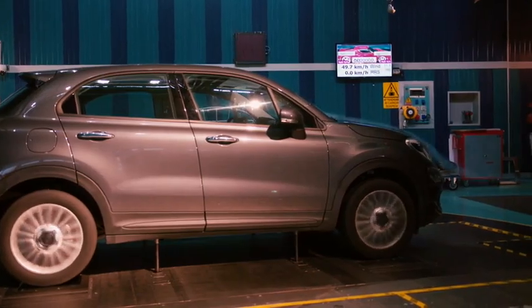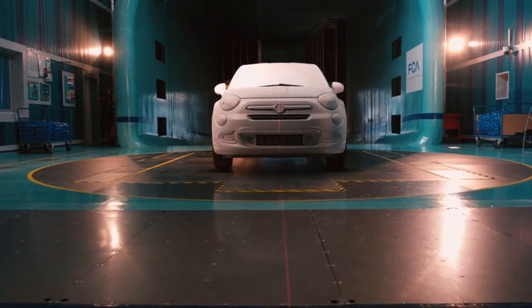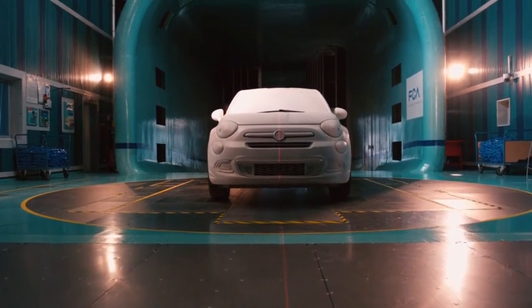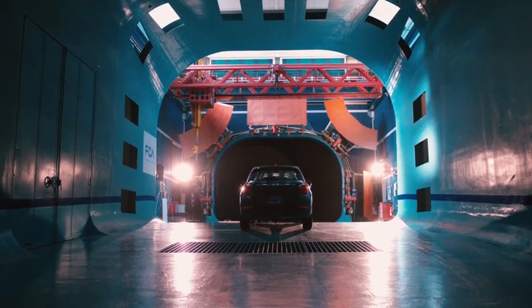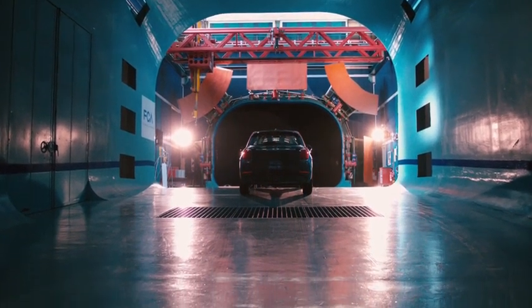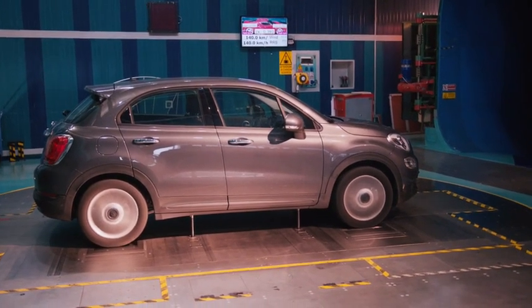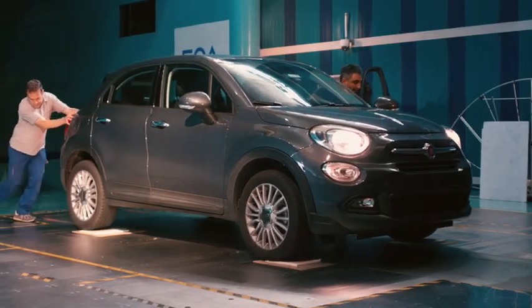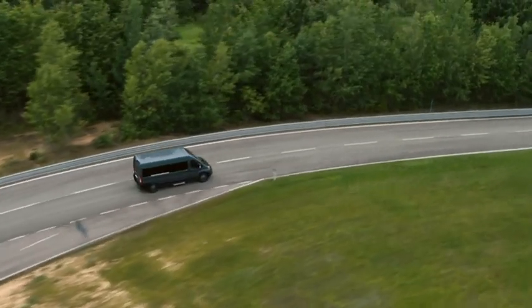So what is a wind tunnel exactly? It's essentially a large tube in which air flows are directed at vehicles at various speeds to simulate real-world driving conditions. The Orbisano wind tunnel is capable of producing wind speeds of up to 210 kilometers per hour. All vehicle types are put to the test, from city cars, to luxury sedans, to four-ton commercial vehicles.